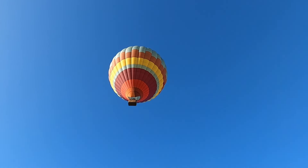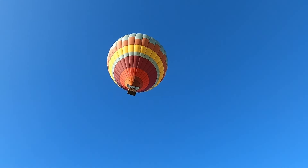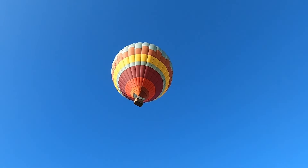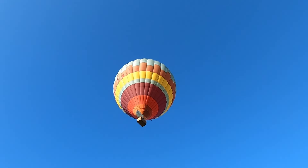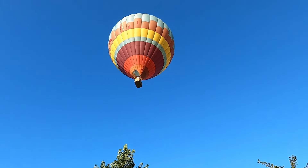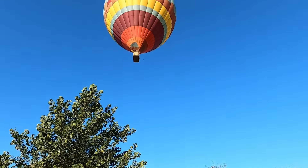We've actually looked online at these balloon rides — they are exceedingly popular in the Dordogne Valley here, it's quite famous for it in this area. They cost around about 200 euros a person, which isn't that bad. I think he might be coming down in our field next door — let's go find out.